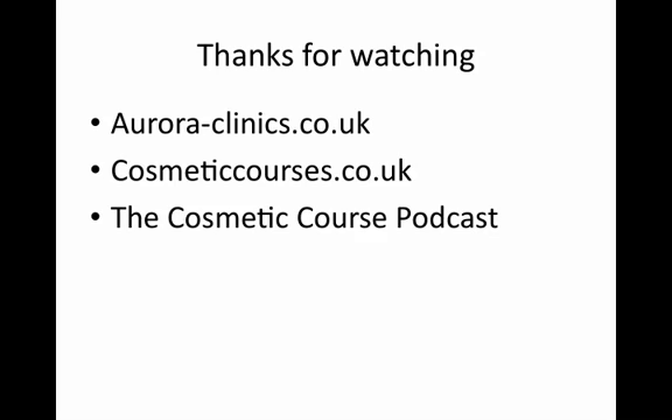So again, thanks very much for listening. I do appreciate it and we look forward to seeing you in person if you have ever considered plastic surgery, or please have a look at some of our websites. Thanks for watching.